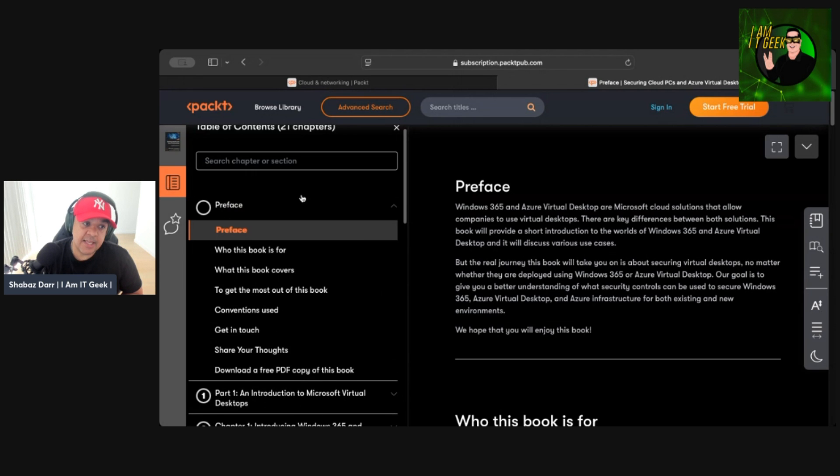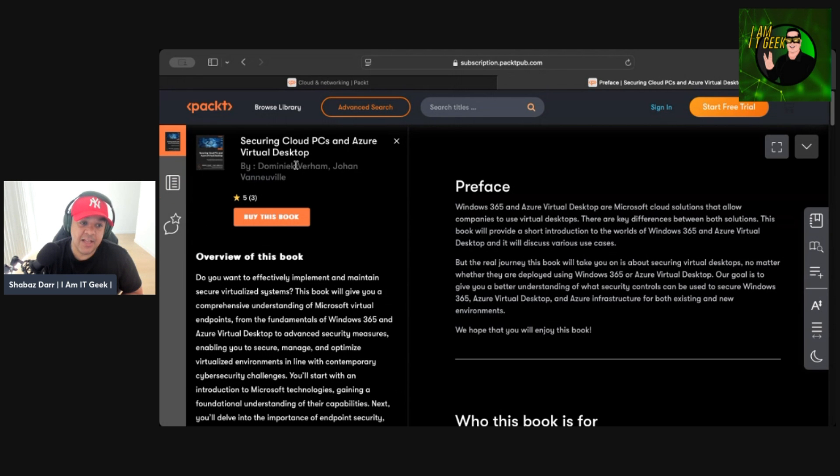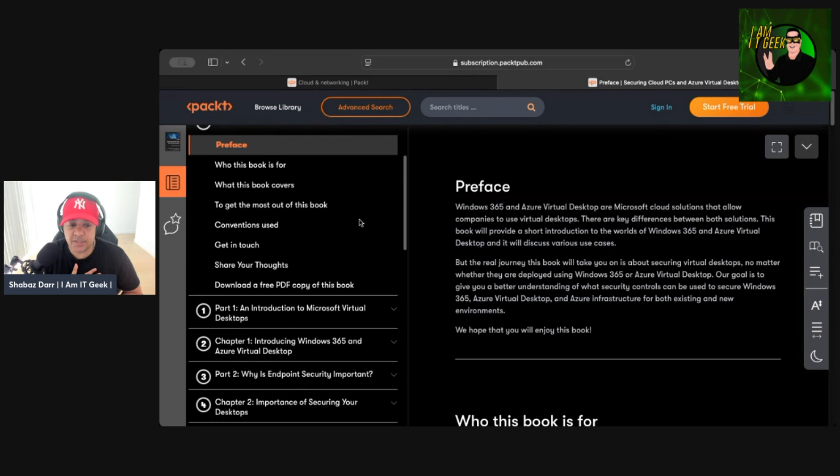When I first saw the title I assumed it was just about Azure and Microsoft 365, but actually the first word is where I missed the whole point of the book — and that word is 'securing.' We've worked with a lot of clients in the VDI cloud space, and this is an area many organizations neglect. They assume that because it's hosted in Microsoft's cloud it's naturally secure, but there are many aspects that need securing. This book explains it all from a security perspective — how to secure Windows 365 and AVD.